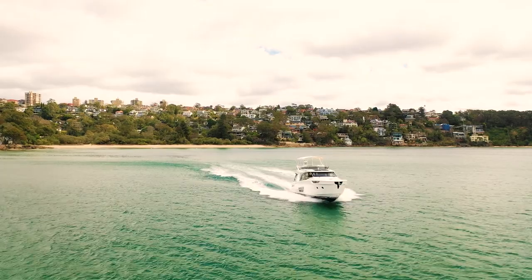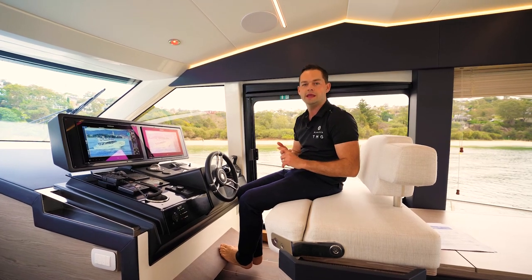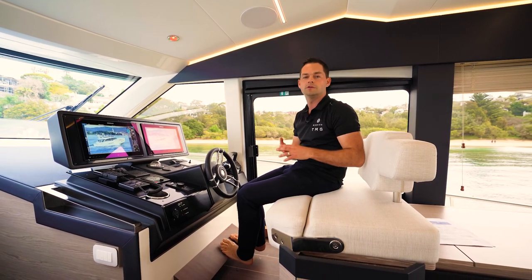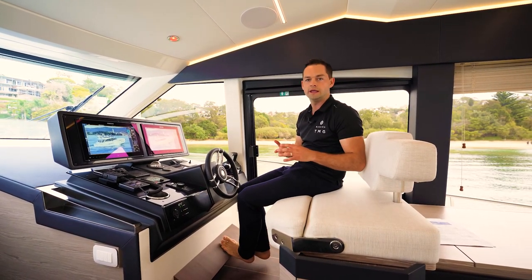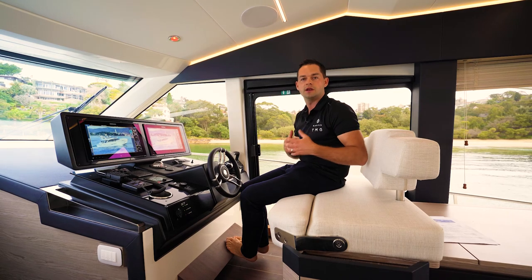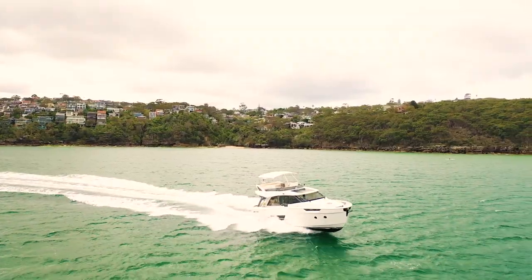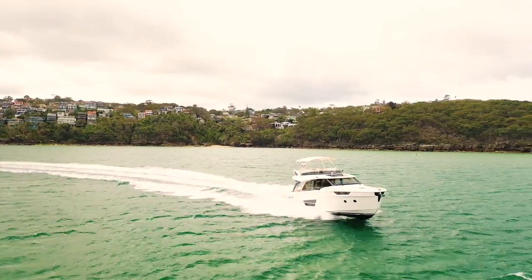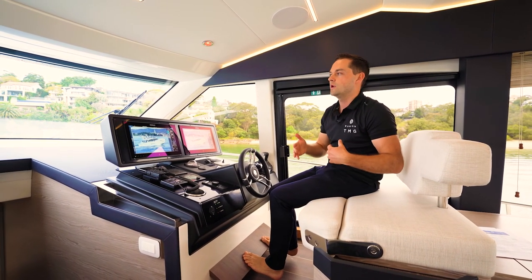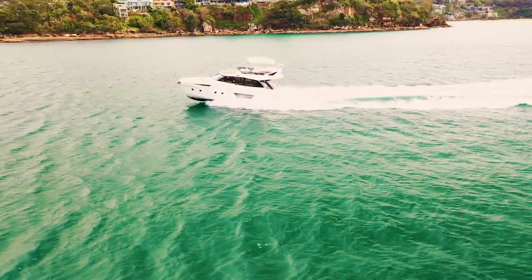There are four methods of propulsion on the GreenLine 45. You can do a standard shaft diesel motor, a diesel motor with IPS 600, a hybrid model, or a fully electric model. The fully electric model is charged from solar power and shore power — a large lithium battery bank with an electric motor. The hybrid model features a Yanmar diesel engine with a very large electric motor on the back. In electric mode it's an electric motor; in diesel mode the diesel turns the electric motor, essentially acting as a generator charging all the batteries.